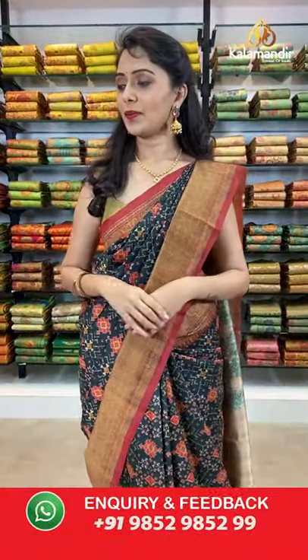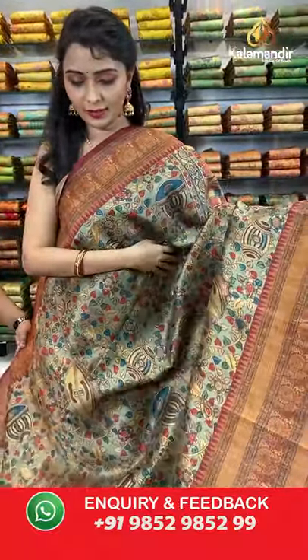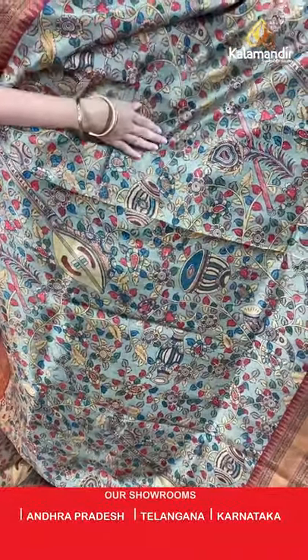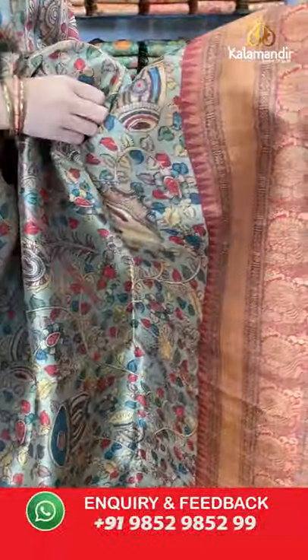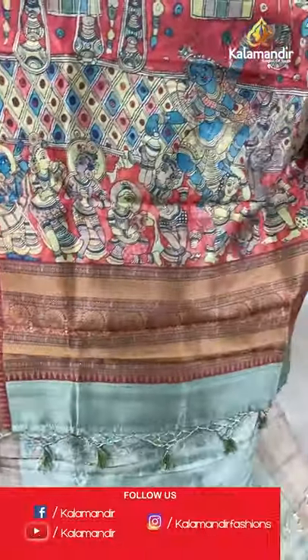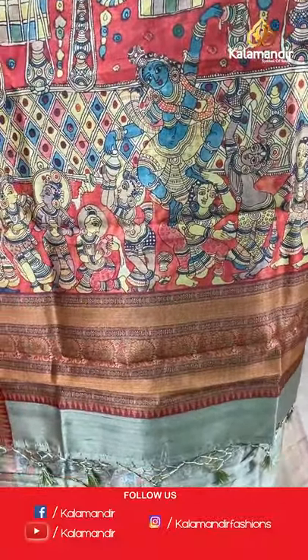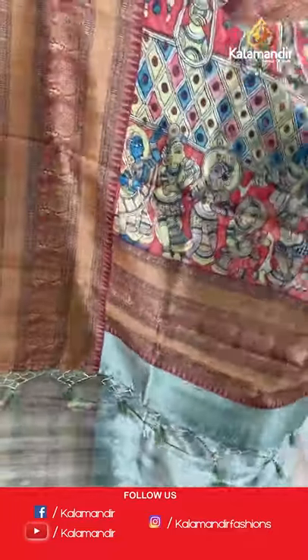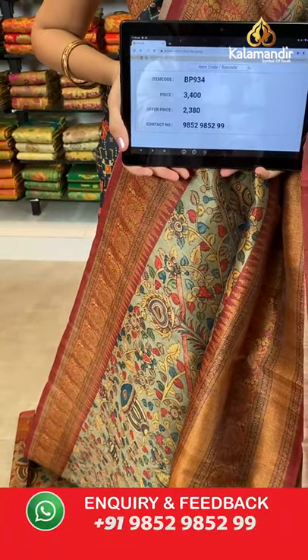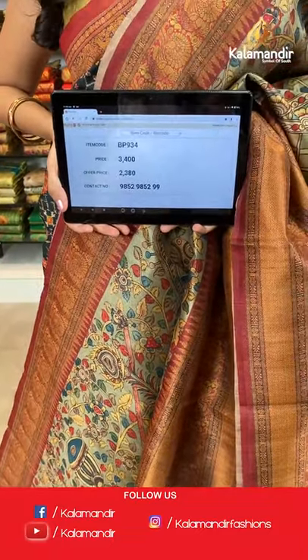Next is olive green and maroon combination. All over the body we have got multicolored kalamkari print and musical instruments print. Coming to the border we have got contrast printed border with peacocks. Printed pallu with god motifs and tassels in olive green color, paired with a printed blouse along with the border. Saree code BP934, actual price 3400, offer price 2380. Take a screenshot and share on WhatsApp.